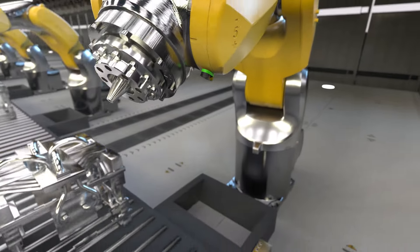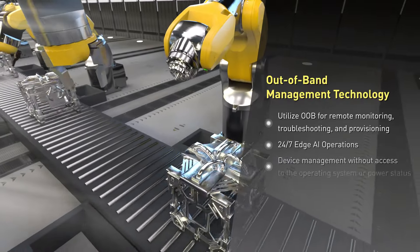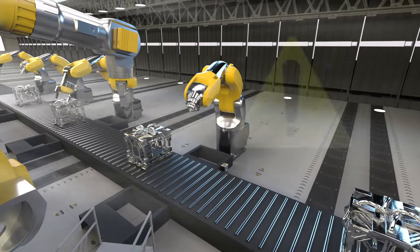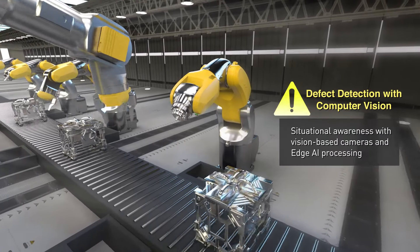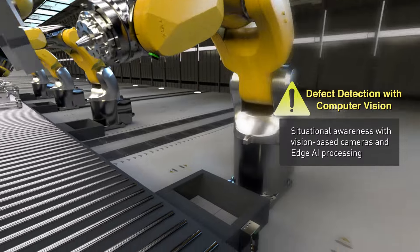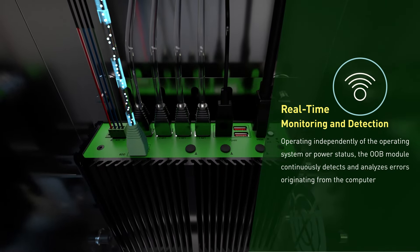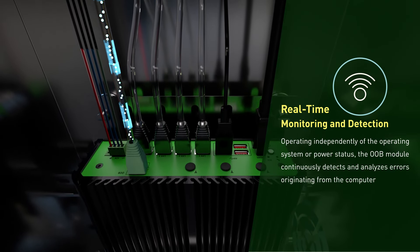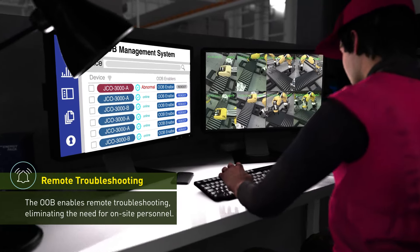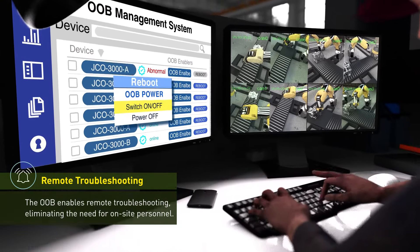The JCO 3000 series enables out-of-band management technology in applications such as robotics. The robotics arm detects defects through vision cameras supported on the JCO 3000. The OOB module enables real-time monitoring and detection, allowing for remote troubleshooting without the need for on-site personnel.